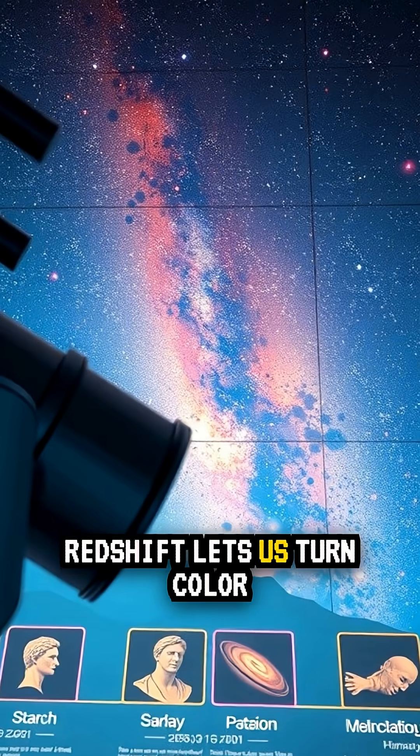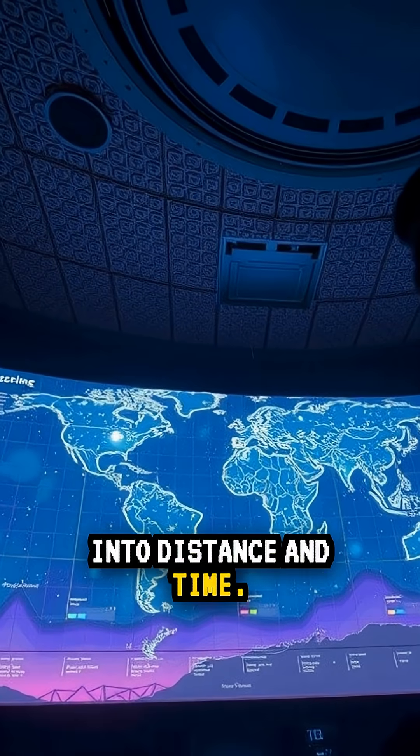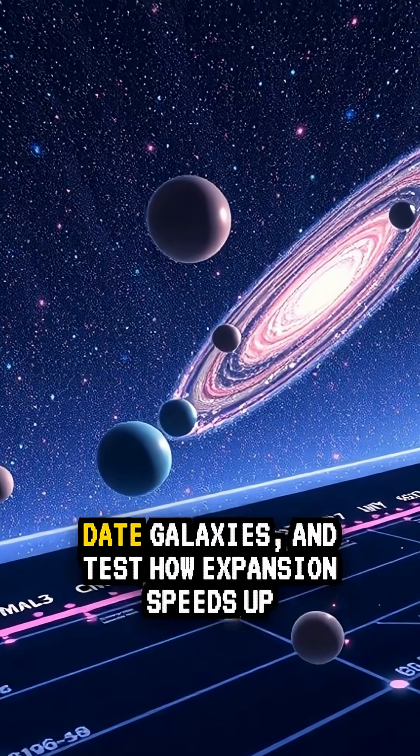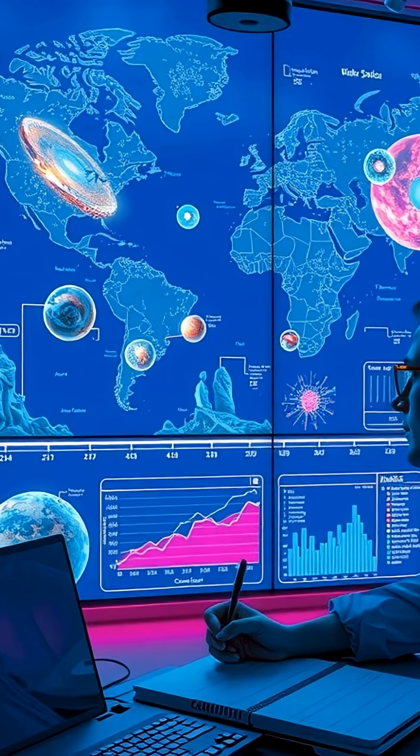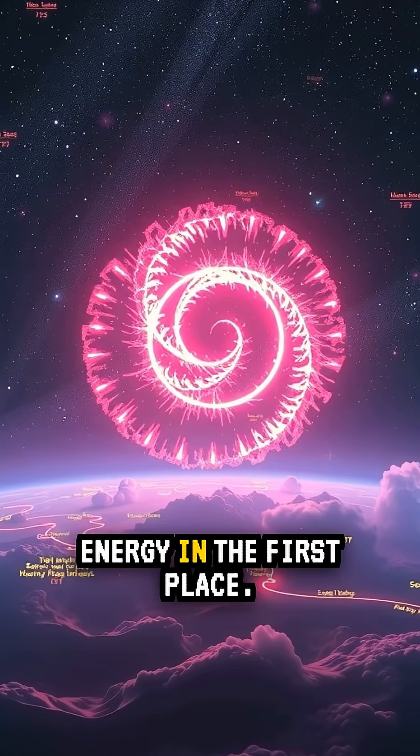Why does this matter? Redshift lets us turn color into distance and time. We can map the universe, date galaxies, and test how expansion speeds up or slows down. That is how we learned about dark energy in the first place.